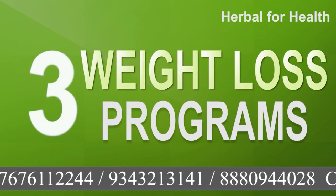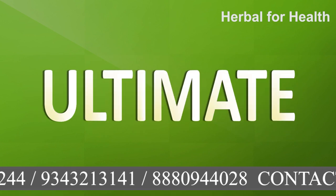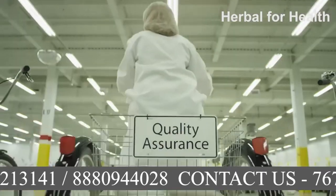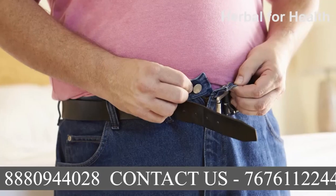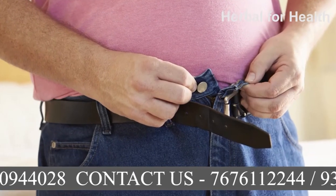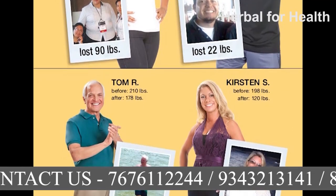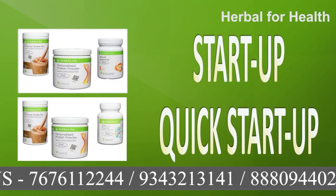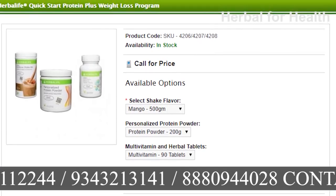Herbalife weight loss program is of three types: Herbalife Startup, Herbalife Systematic Weight Loss, and Herbalife Ultimate Weight Loss Program. The Startup program is a 15-day trial pack for new users who do not know much about Herbalife products and want to know if the products will work for them. After getting satisfactory results, they can choose either Systematic or Ultimate Weight Loss program. In the Herbalife Trial Pack, there is a Startup and Quick Startup Weight Loss program. The Quick Startup program is more advanced and its price is slightly higher.